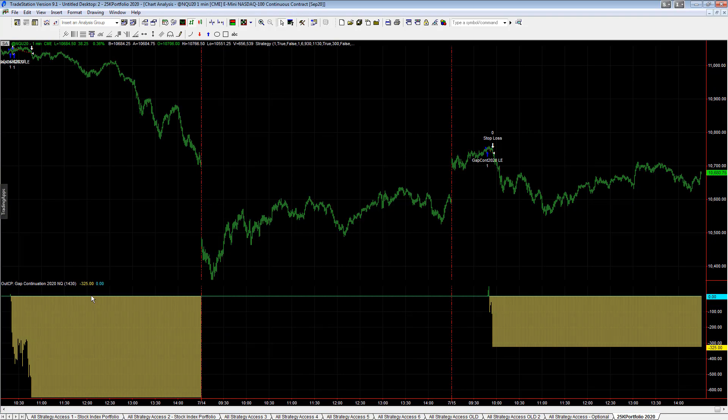Minus $325 on Gap Continuation 2020 in Q. Bought this breakout — no gap continuation today without a steep pullback.